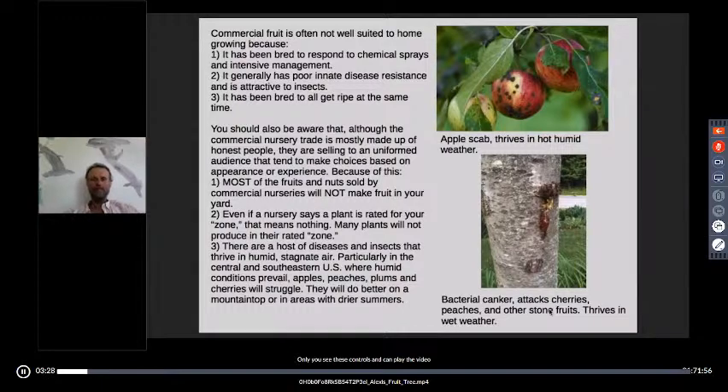The past few years especially, I've been working a lot on Living Energy Farm on the energy side of that project. But I try to stay in touch with what's going on in terms of horticultural issues.